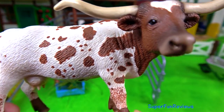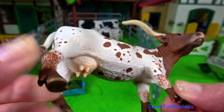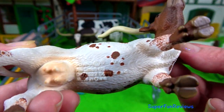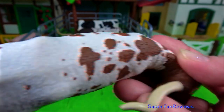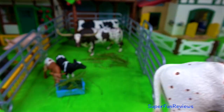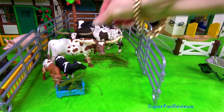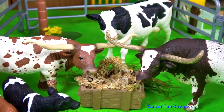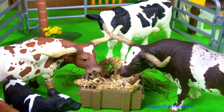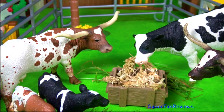The Texas Longhorn Cow — their exceptional horns can grow to over 70 inches long, even up to 100 inches sometimes, so that's 1.8 metres to 2.5 metres. A special treat. They are descendants of the first cattle in the New World, brought by Christopher Columbus and the Spanish colonists.